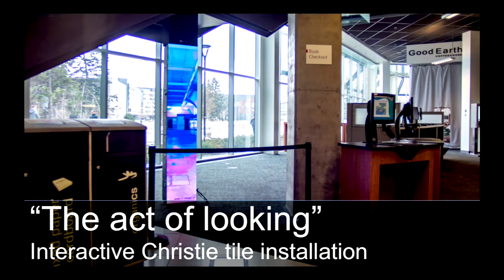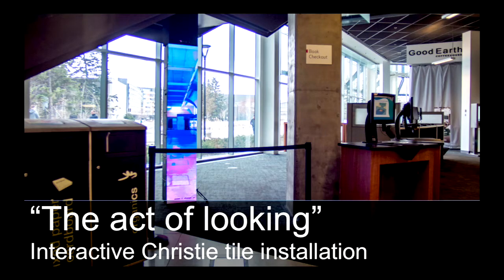Another installation going directly into a Christie tile installation was something called the Act of Looking. This came from a program where we lend out technology to faculty to use in their labs or studios. Some computer science students were creating a pop-up gallery elsewhere on campus and needed Christie tiles, so we loaned them out and asked them to come back and bring their work into the Taylor. A graduate student had stitched together pictures of abandoned buildings, and as you got closer at a different angle with the Kinect, you could enter a portal and go through different areas of the building.